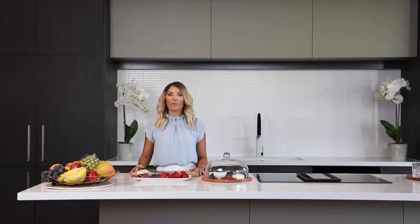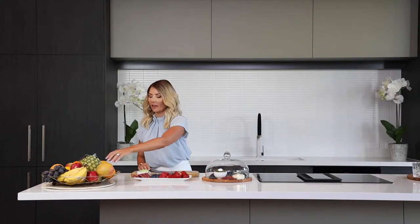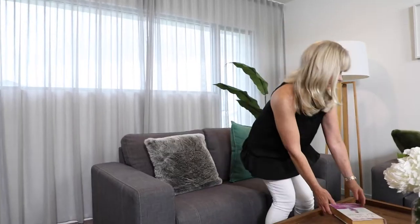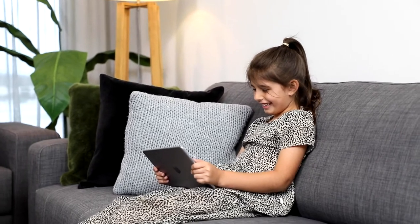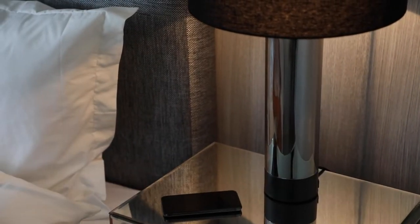My favourite feature of Power Mesh is voice control of everything in my home. Hey Google, turn on the kitchen lights. It's all about hands-free convenience no matter where you are or what you're doing. It's also family friendly — everyone can use it. Hey Google, turn on the lamp. Hey Google, turn on the fan.